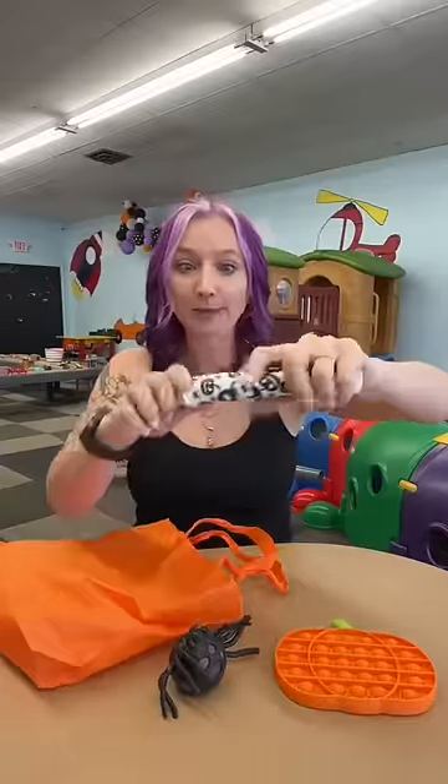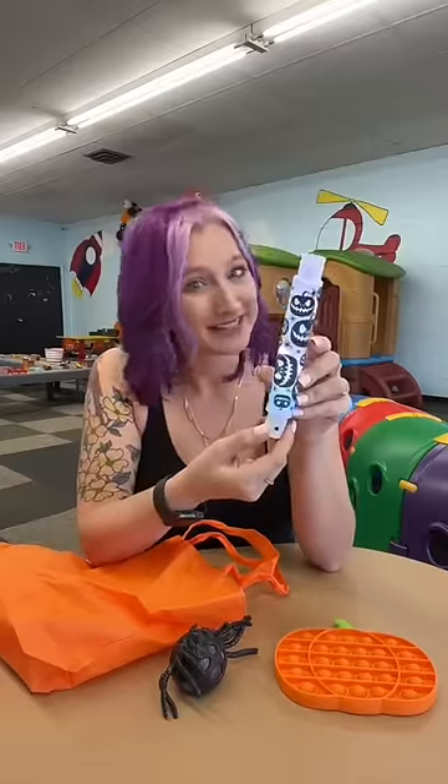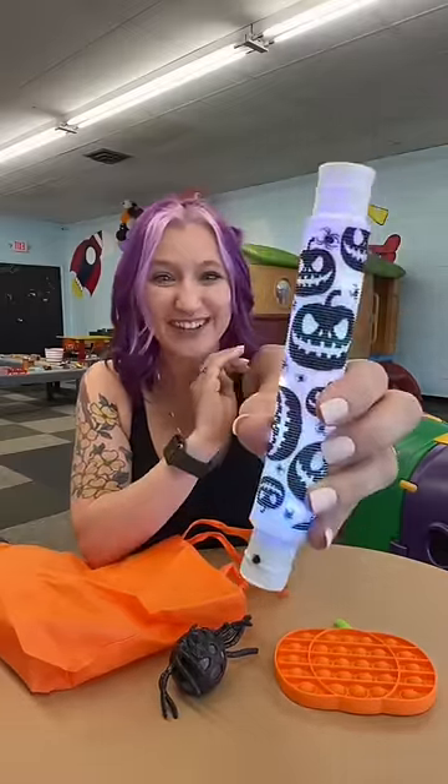And a pop tube, but not just any pop tube. This one lights up, and it has jack-o-lanterns on it.